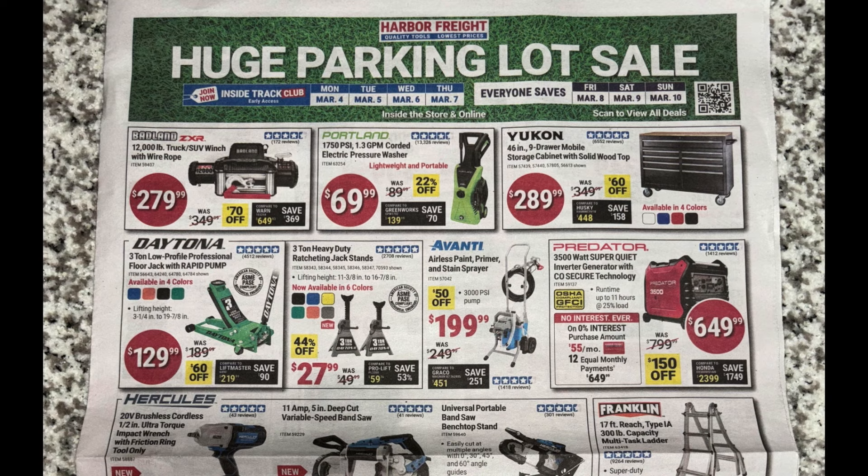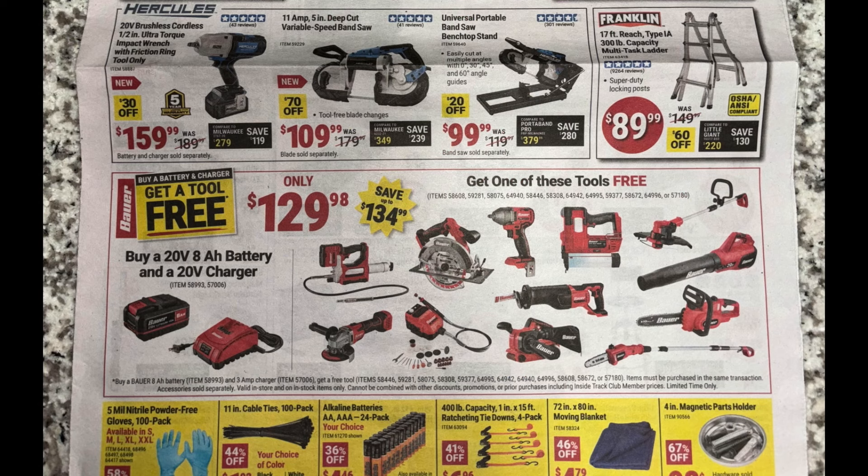Next, the Vani airless sprayer for $199. Then the Predator 3,500 watt generator at $649.99 — definitely a nice pickup. Something you should consider, especially with all the terrible weather and power outages we've been having. This would be a nice backup generator for your house at an affordable price. These are the super quiet ones, and 3,500 watts is going to be pretty good for powering most of your house.